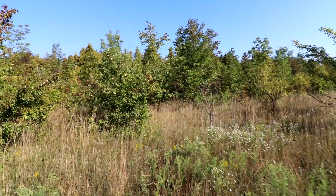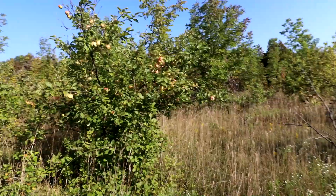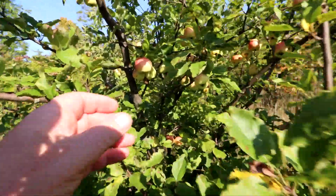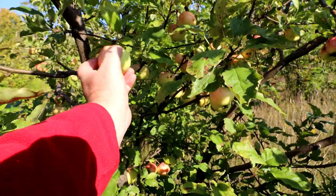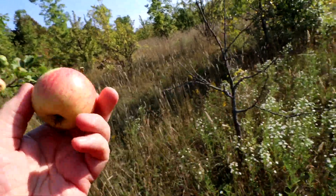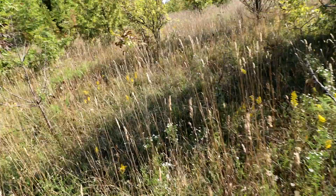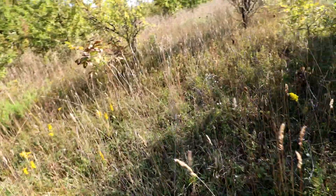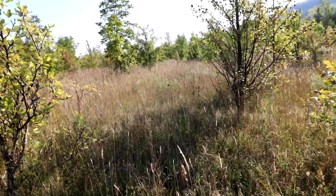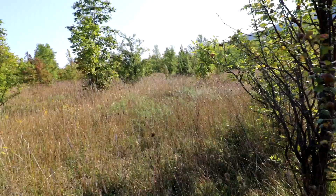This area is just full of wild apple trees and wild pear trees, and I've been trying a lot of these apples right off the tree — some of them are just fantastic. Look at that — right off the tree, let's try it out. Hmm, beautiful! Better than anything you'd ever get in a grocery store, just full of flavor.